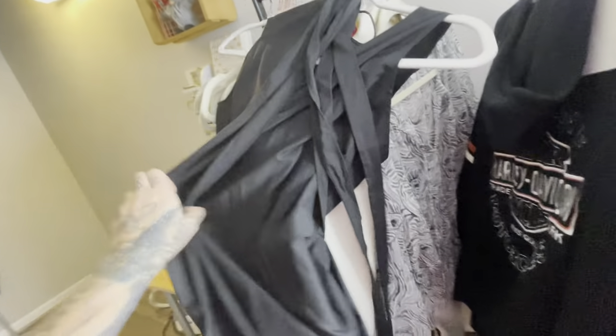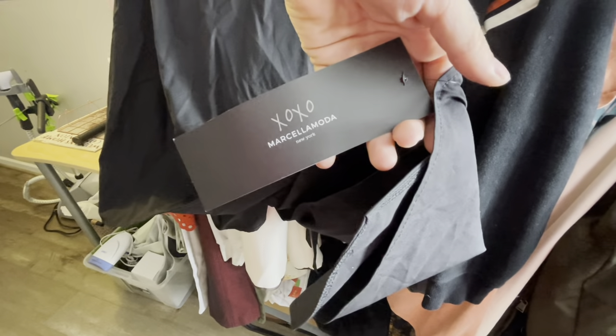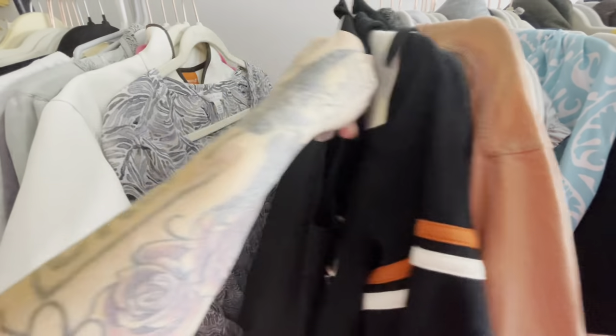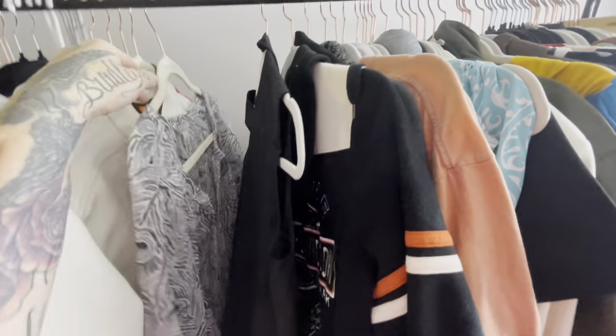This is a new-to-me brand — I still have no idea exactly what this thing is. The brand is Marcella Moda New York. It was new with tags; I did a quick comp search but couldn't find much initially, so I'll list it around $25 to $30 with more research needed.